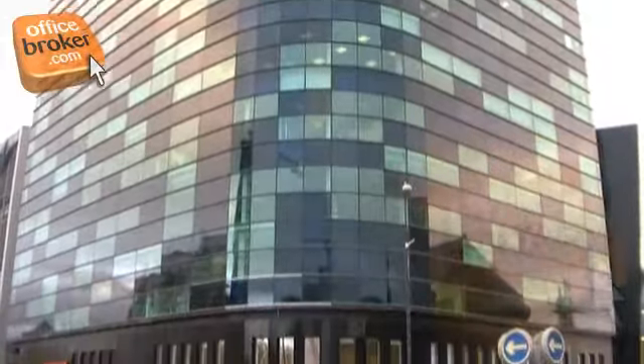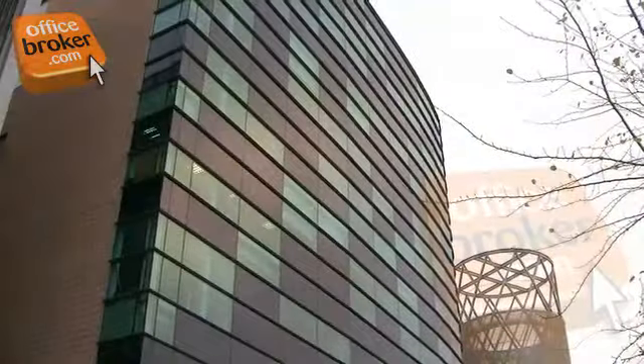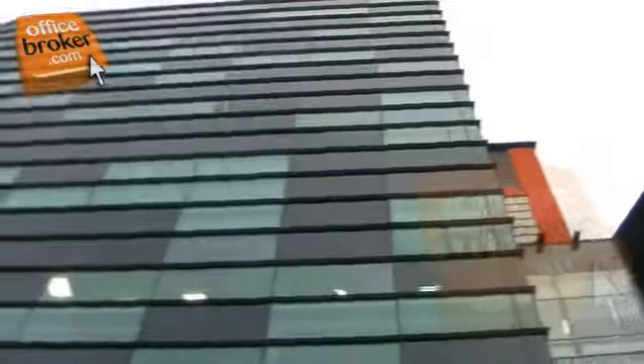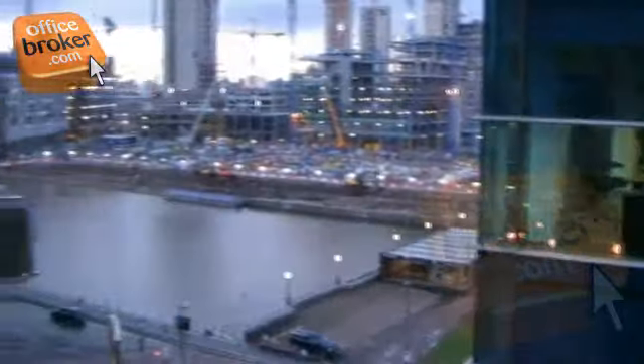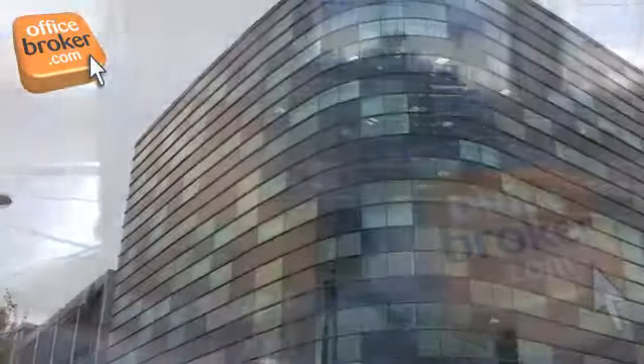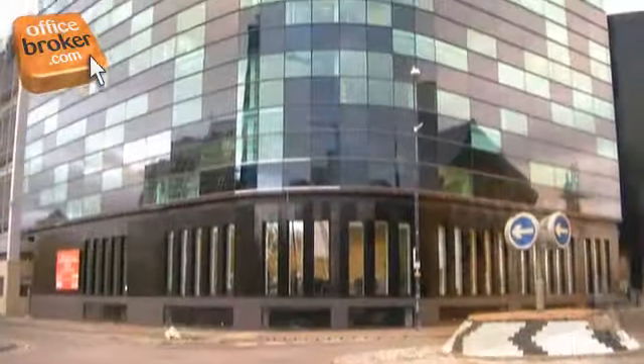It has superb transport links including the convenient Metrolink, access to the motorway network, and Manchester Airport which is just a short drive away. The area is well known for its spectacular architecture and fantastic amenities, all within walking distance of this spectacular building, which also includes nearby car parking for tenants and visitors.